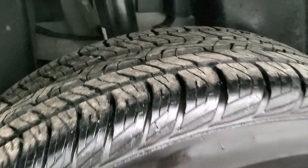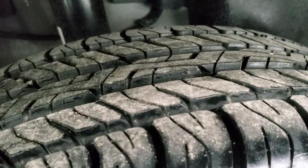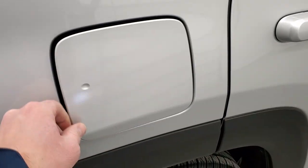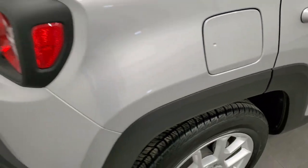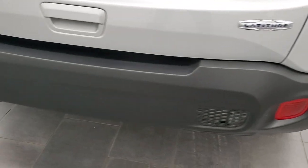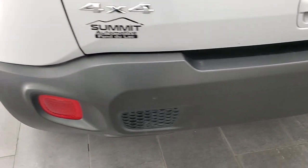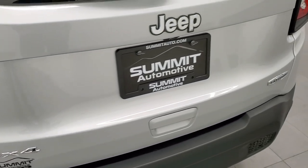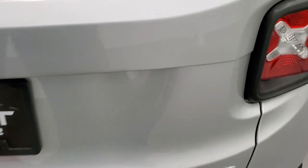Four-wheel disc brakes on these Renegades — I like that. The back tires have just as much tread as the front tires and this rim is in excellent condition as well. You also get the capless fuel fill, which is a really nice feature — never get gas on your hands again. Coming around to the back, the rear bumper is in great condition — no dents, dings, scuffs, scrapes, or cracks. And the tailgate, or rear gate, is in excellent condition as well.